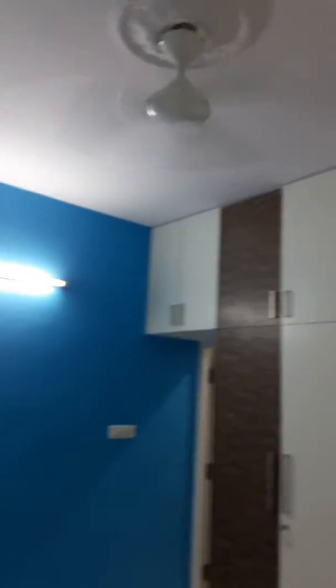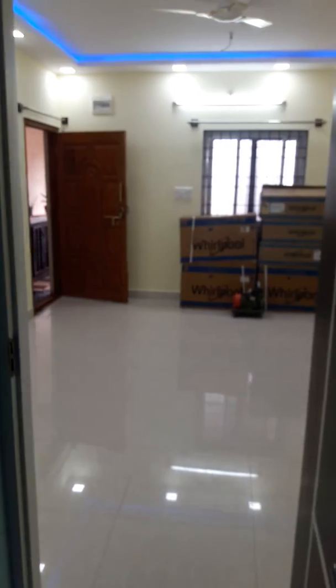For drying clothes, you also have a place — that's for drying clothes. So that's how the house looks. Thank you.